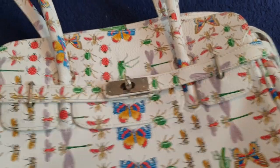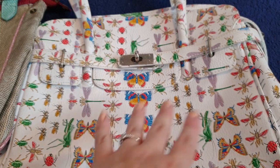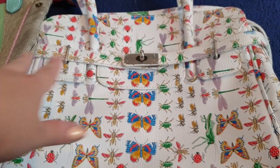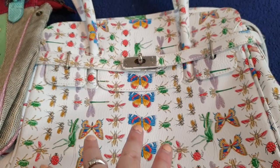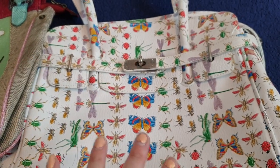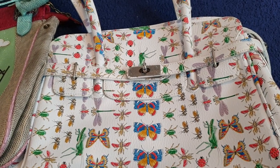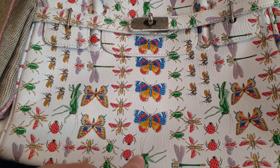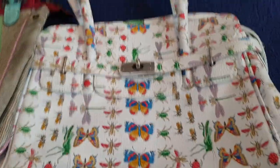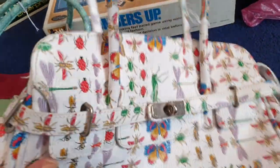I've got two handbags on sale this week. This one here is my worst nightmare, but it is cool, if that makes any sense. I love the colouring of this bag, but I just don't like the imagery because I am absolutely petrified of insects. You've got like butterflies and stuff on here, ladybirds. If you are into insects, this is an insects handbag.